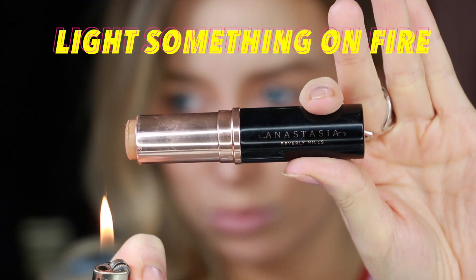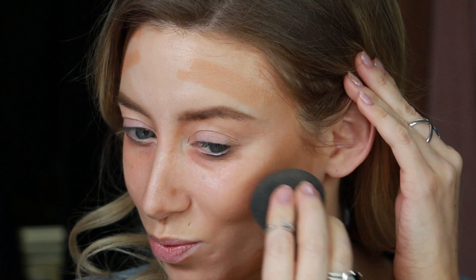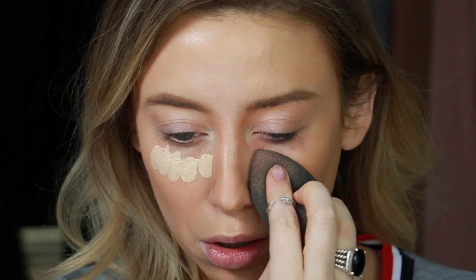If any of your products dried up from not leaving the cap on, this next step is useful for making them creamy again. Next, I'm going in with concealer — this step will never get old. I love bright under eyes!